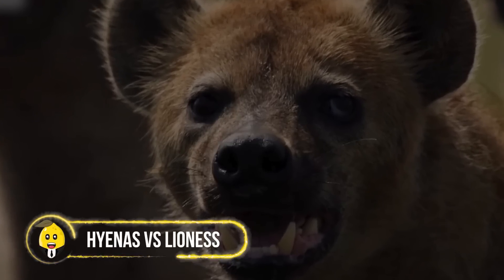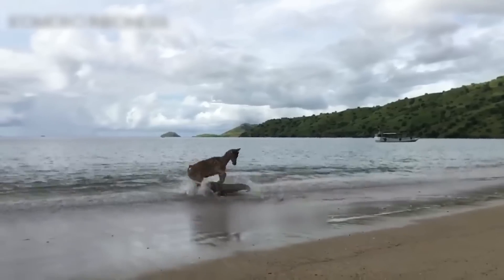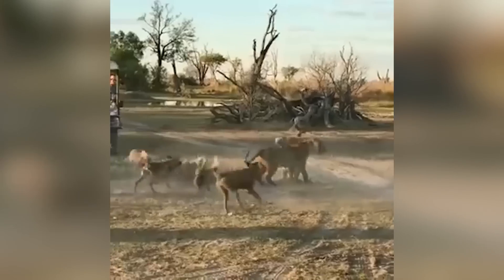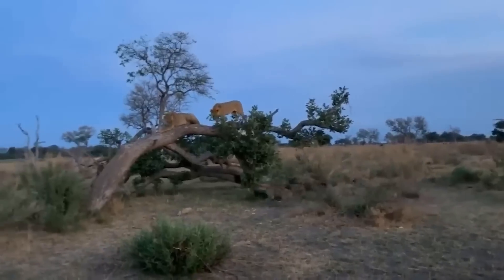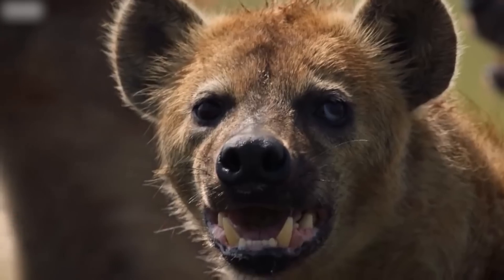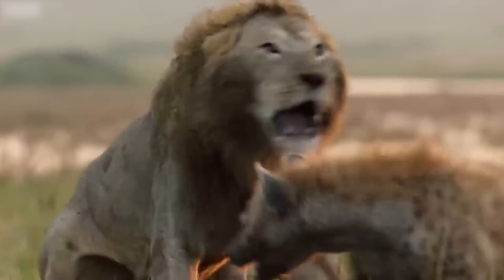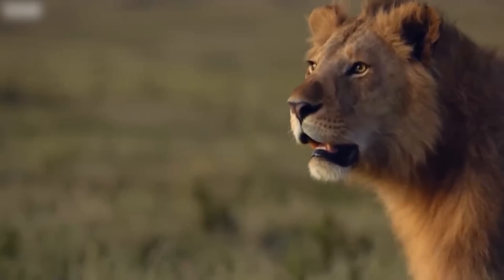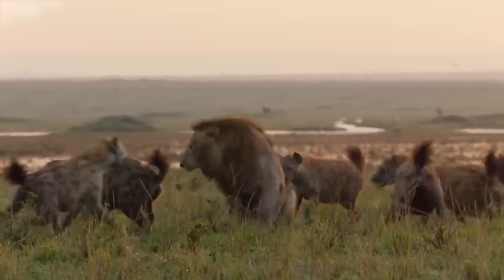Hyenas vs. Lioness. Most carnivore animals are strong enough to hunt prey of their own, but when it comes to hyenas, they always hunt in groups. Lions and hyenas often encounter and harass one another in the wild, and both have developed a sense of rivalry that seems to be a part of their DNA. This incident led to an all-out war — and despite lions being bigger and stronger, they stand no chance against a team of hyenas, which have a track record of killing lions.